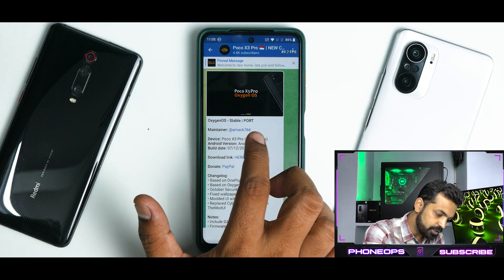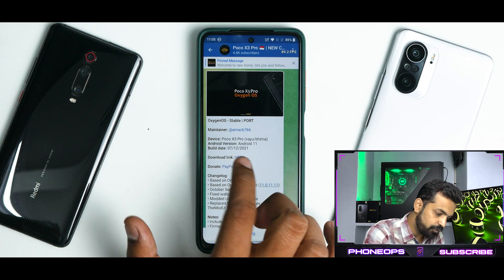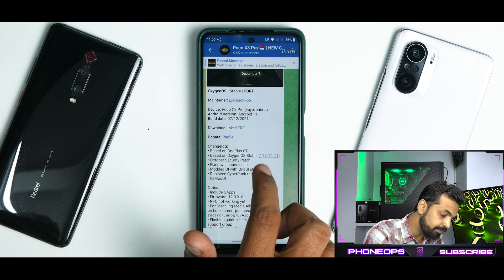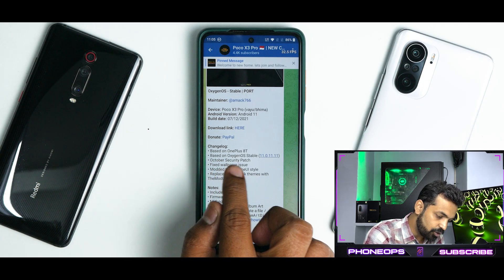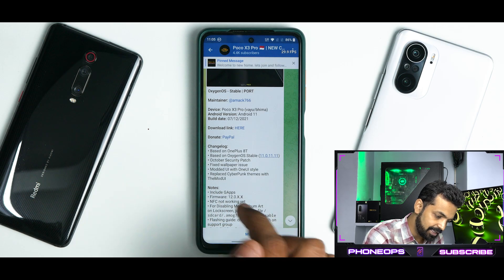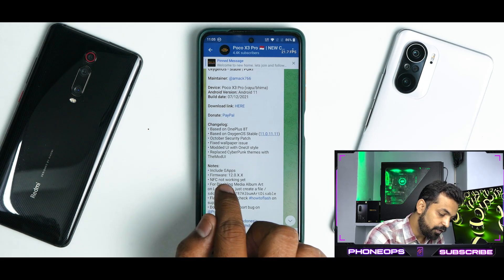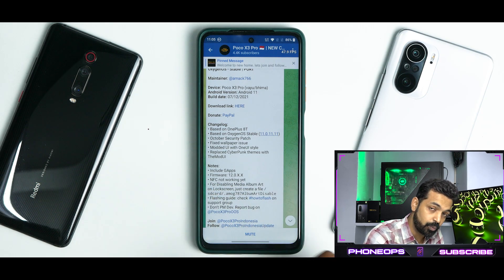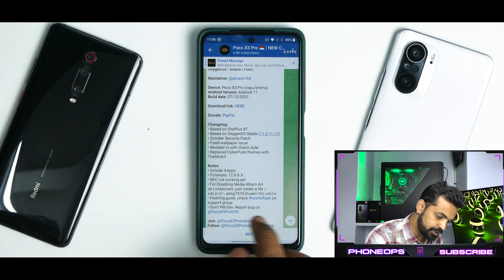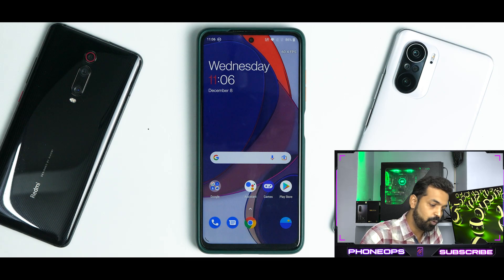Right off the bat, we have the OxygenOS stable port. Maintainer is Amac766, device is Poco X3 Pro, works on YU and Bhima variants. Android version is 11, build date is 7th December 2021. There's a download link and a PayPal donation link. The changelog states it's based on OnePlus 8T, OxygenOS stable 11.0.11.11, October security patch, fixed wallpaper issue, modded UI with One UI style, and replaced cyberpunk themes. Notes include: gapps included, firmware is 12.0, NFC is not working yet, and there's a guide for disabling lock screen media album art.